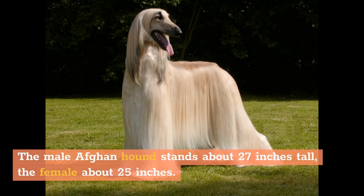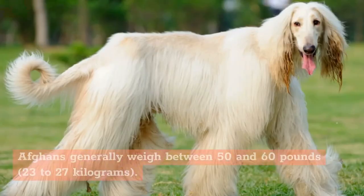The male Afghan Hound stands about 27 inches tall, the female about 25 inches. Afghans generally weigh between 50 and 60 pounds, or 23 to 27 kilograms.